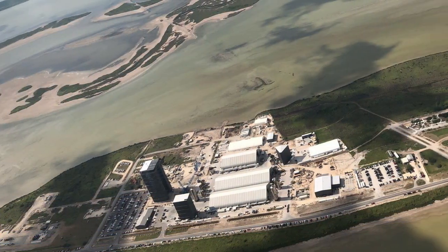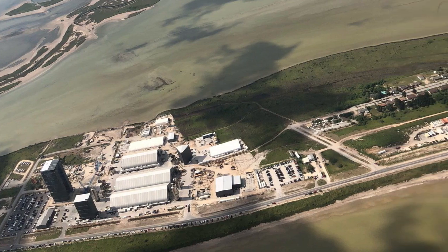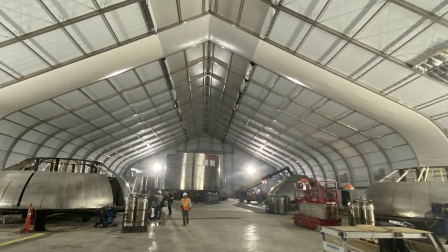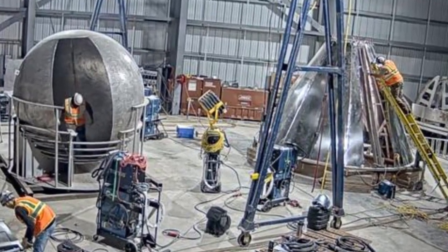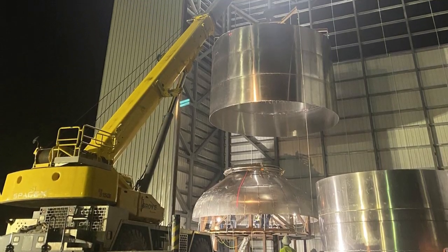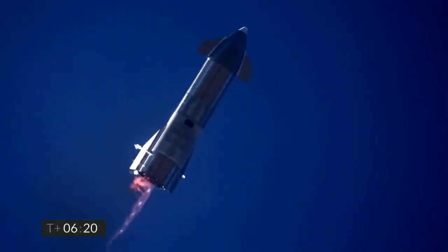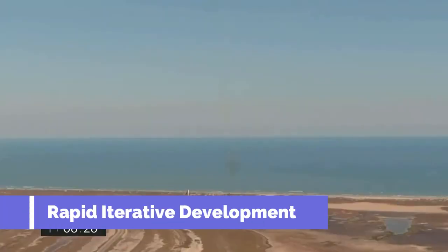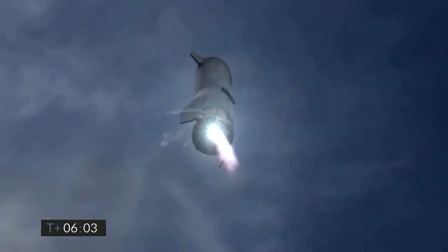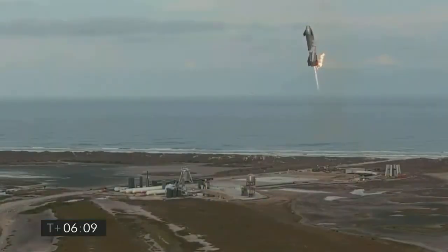The plan with the Starship factory is to have a linear production line, similar to what we see at car manufacturing facilities. The factory is designed in such a way that the raw material enters from one end, moves through the various facilities, and finally exits from the High Bay as a finished prototype. With the advantage of mass manufacturing, SpaceX has utilized the philosophy of rapid iterative development, where the Starship manufacturing methods and the design of the rocket keep improving with each new iteration.